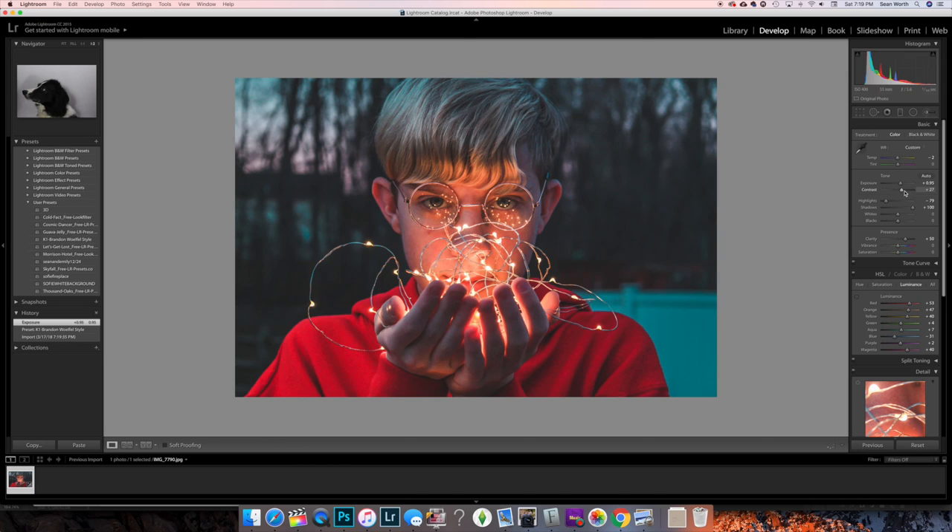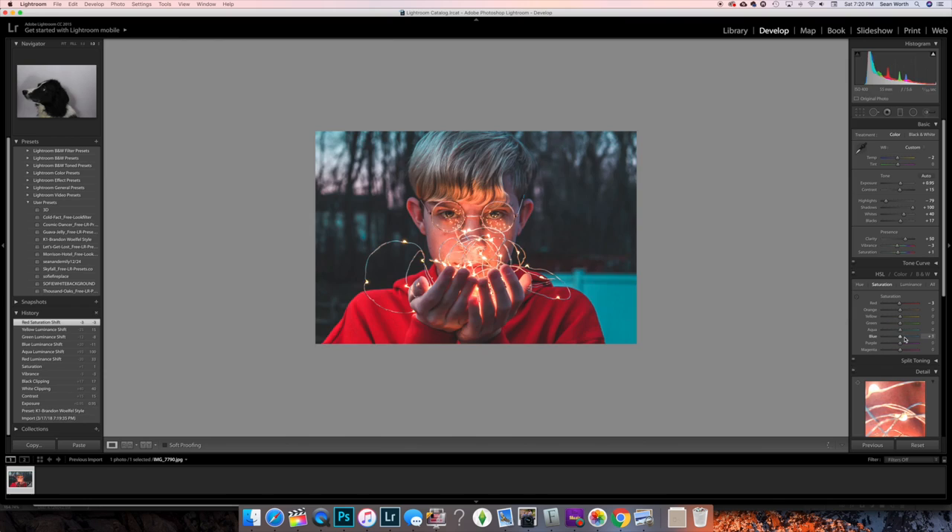So I set my camera on the timer, zoomed in, and got some cool pictures. Here's a before and after with the editing. I also used a simple Lightroom preset to edit it from K1 Productions called the Branded World Rule preset — you just press it, modify a few things, and it'll look like a cool photo.